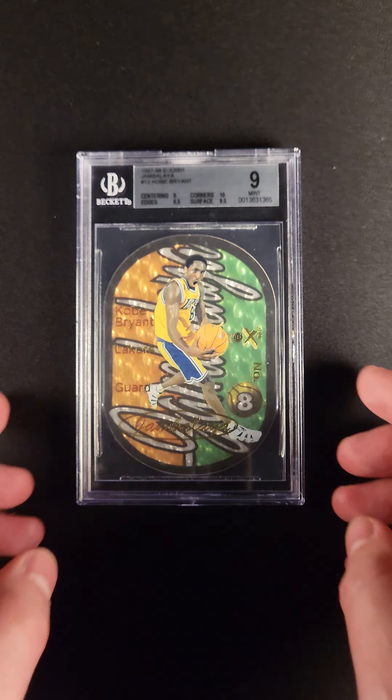You can see the edge — the edge says 8.5. That's probably about right. It's extremely common, and a 9 is still very high grade for this card.